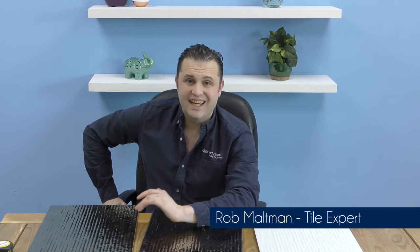Hi, I'm Rob, one of the friendly tile experts at the UK's leading tile specialist, Walls and Floors. In this video I'm going to tell you all about our range of Chevyite metallic tiles.